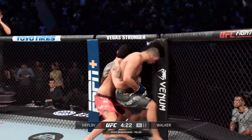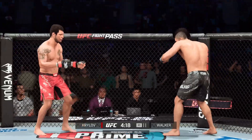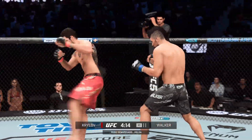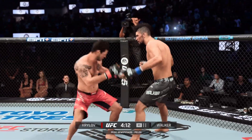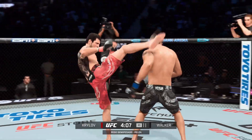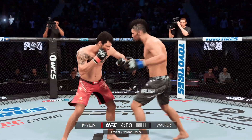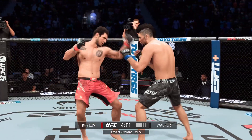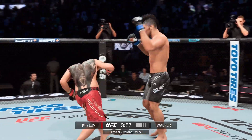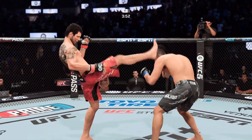Nice takedown defense there from Krilov. High kick! Big elbow! We've got two strikers in this matchup, but the boxer has been the one getting off early. Beautiful combination — so many strikes back-to-back would seem to show that he has a speed advantage. And if you have that advantage, you start to string those combinations together and you can get a lot of damage off in a short period of time.